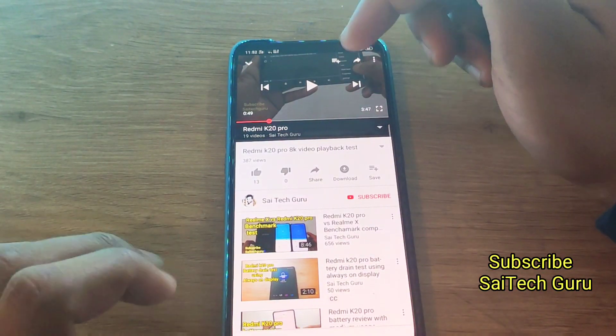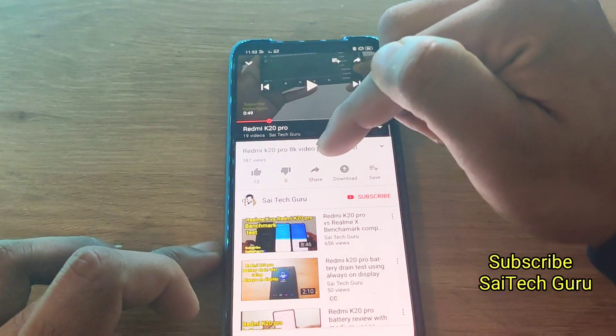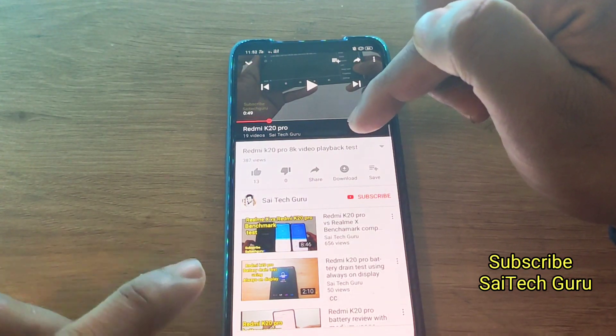Recently I did a similar type of test whether the Redmi K20 Pro will support 8K videos or not. So if you have not watched that video, I will suggest you to watch it.